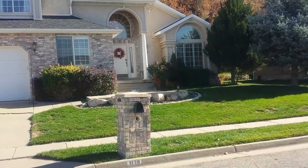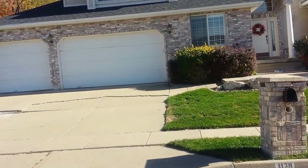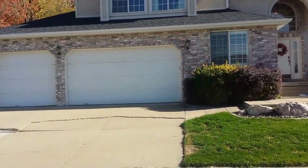This home features 3,923 square feet with five bedrooms, three-and-a-half bath, and a three-car garage. Let us go ahead and take a walk through the home.